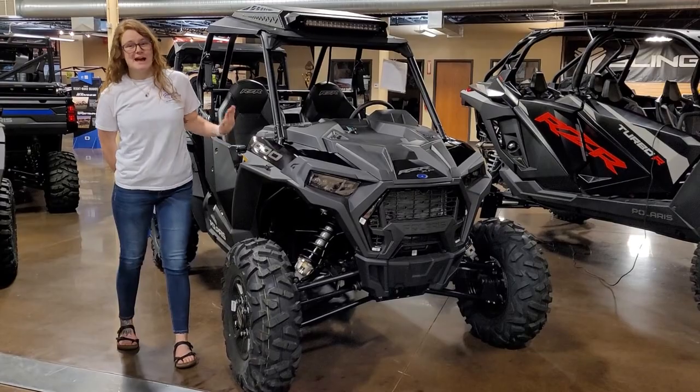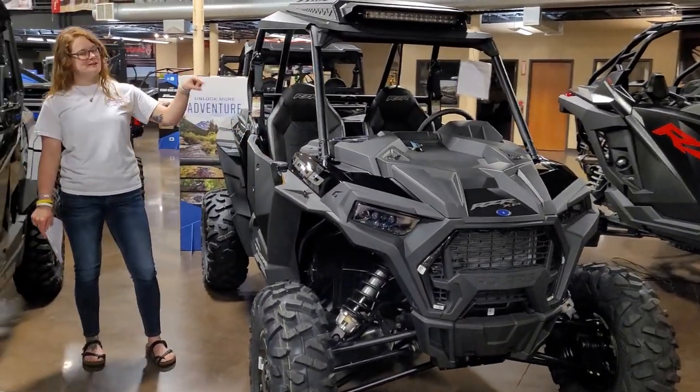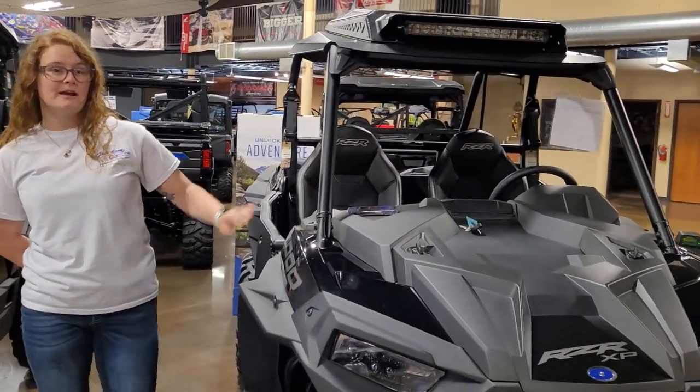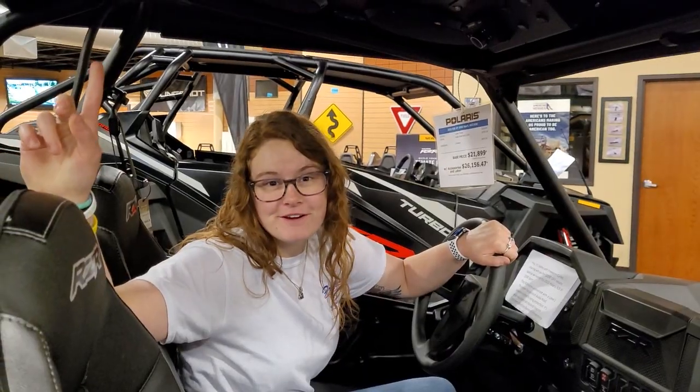Hey y'all, it's Sydney up here at Freedom Cycles. I just want to take a second to show you this cool 2023 Polaris Razor XP 1000 Sport. They're also offering a $2,000 rebate on it right now, and that is going to come with this Thumper Fab roof. This roof here is a level two.